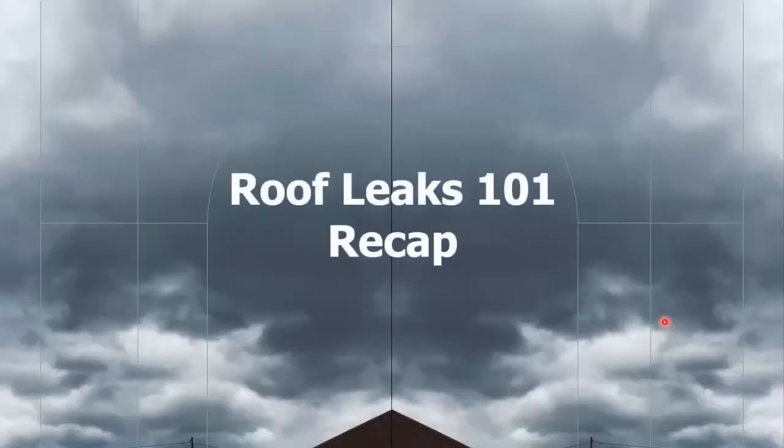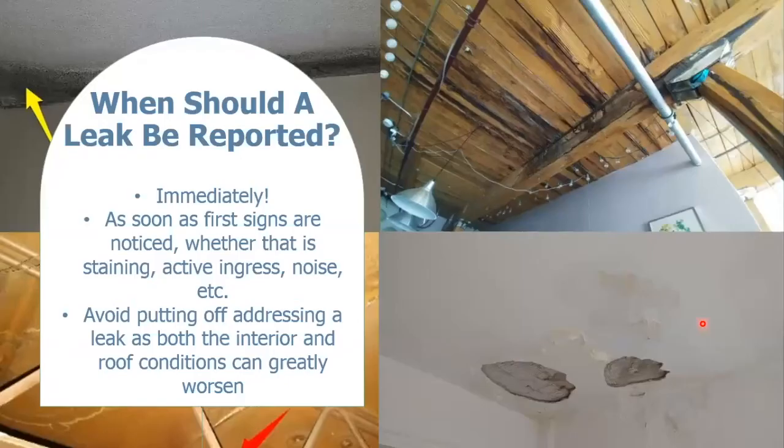Starting with a Roof Leaks 101 recap: when should a leak be reported? The answer is always immediately. As soon as the first signs of a leak are noticed — whether that be water staining, active water ingress, bubbles or blistering in the ceiling or walls, a dripping noise, or soft spots felt around the walls or ceiling — you want to get it addressed right away to prevent minor damages from becoming major.